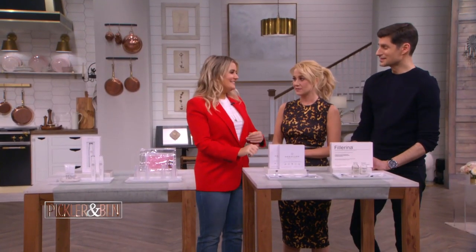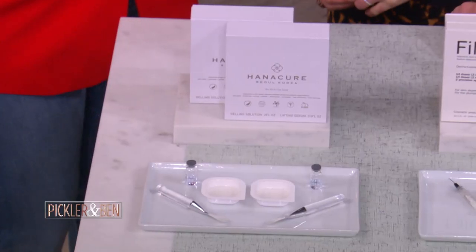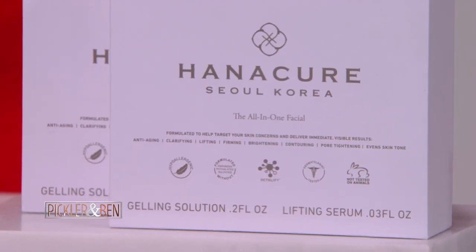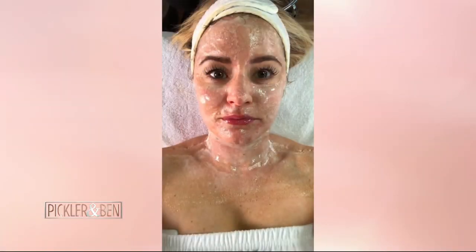This next treatment is called the Dragon Mask — that's what people like to call it on Instagram. But it's actually called the Plasmatic Enzyme Facial. It uses carbon dioxide to not only start blood circulation, but also to increase lymphatic drainage, removing toxins from your face. So it's going to sculpt, contour, and give you this beautiful glow.